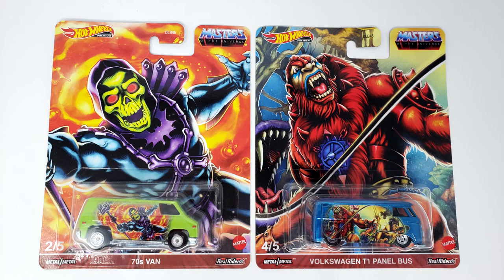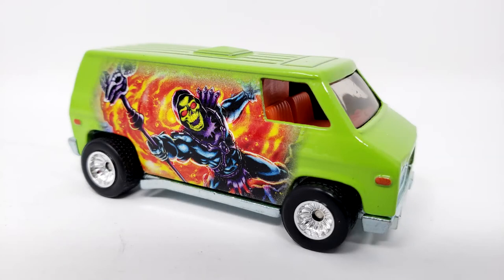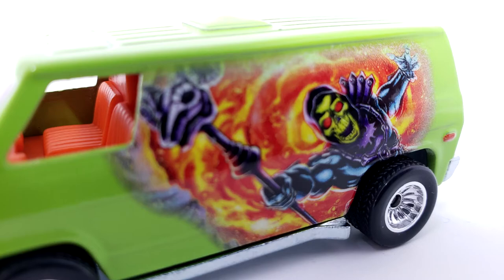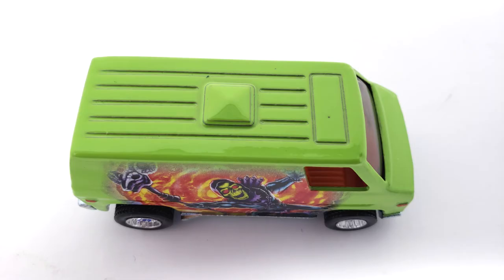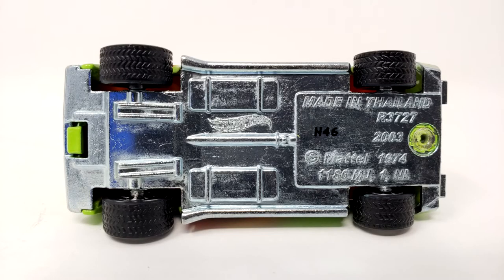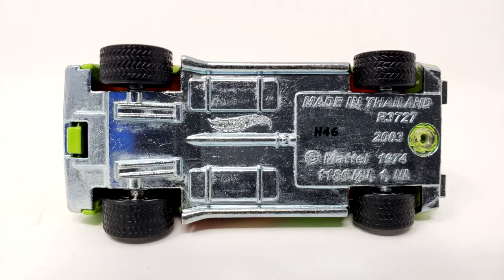Insert witty magic spell here! Upon closer inspection, my van is even more evil than I initially thought! Look at that paint job! You can see right in the window! Check out the awesome Masters of the Universe logo on the back! Great looking roof, and the van features me on both sides! What more could one want? The bottom seems to have a couple of years molded into it, so I guess this must be a repaint. You'd think I would deserve my own custom van, but no matter. It also says N46 on the bottom — I don't know what that means. Let me know in the comments below!